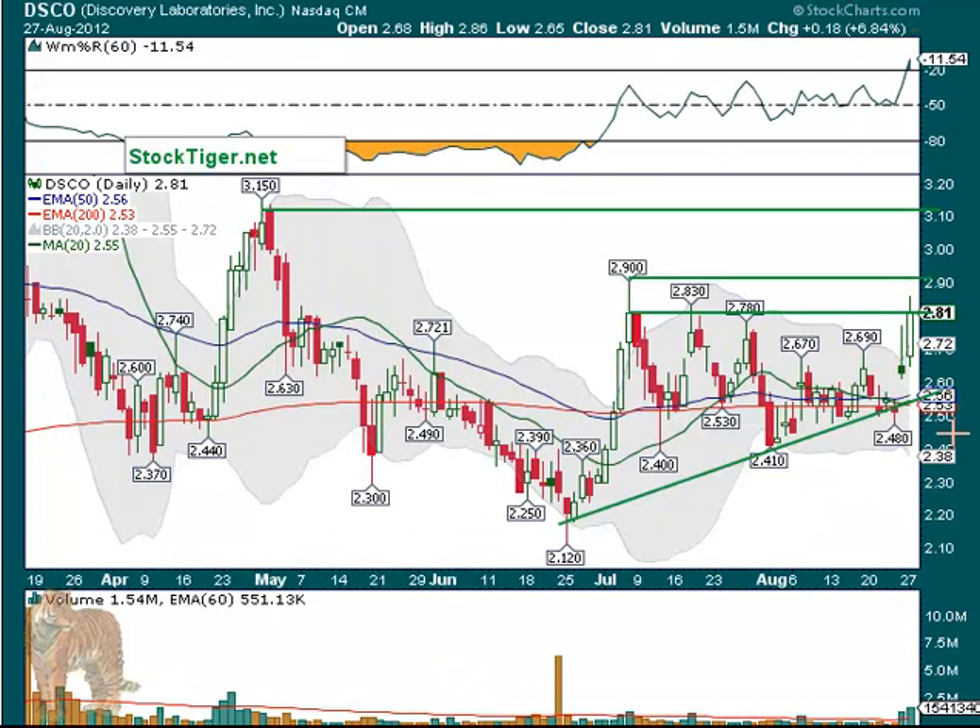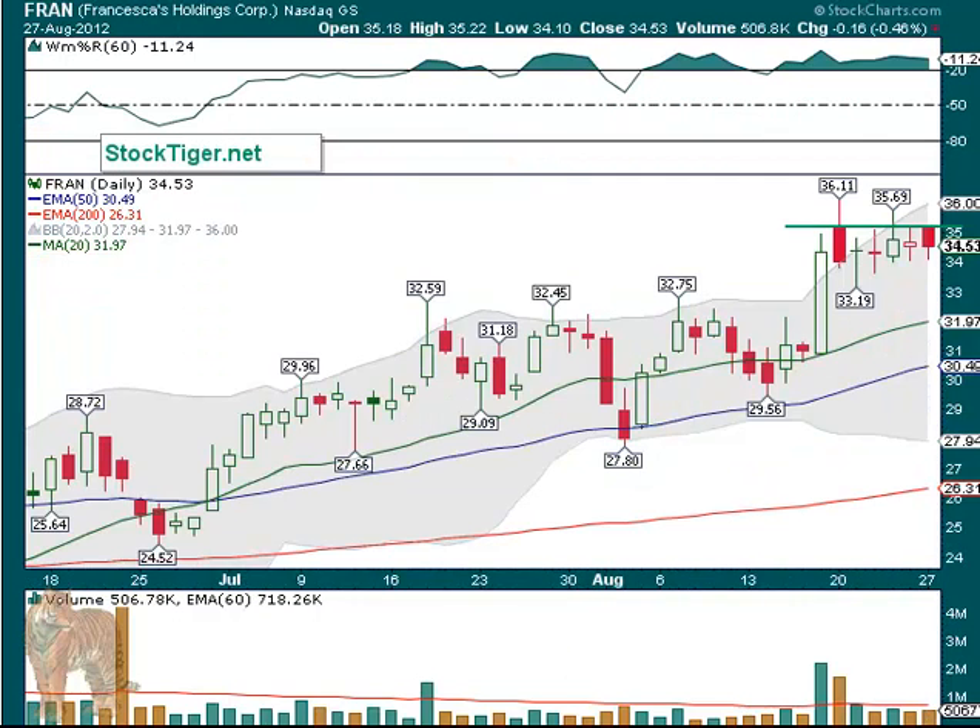Discovery Labs — we did put it on the list. It had good volume, 1.5 million shares, way above average volume. It's a tricky one — it's still within this congestion, but it might be a good day trade for 5 or 6%, just from here up to here. If it takes off from there, it could be another story. But 4, 5, or 6% right in here may be able to be grabbed. We didn't put a price on it, just wanted to point it out.